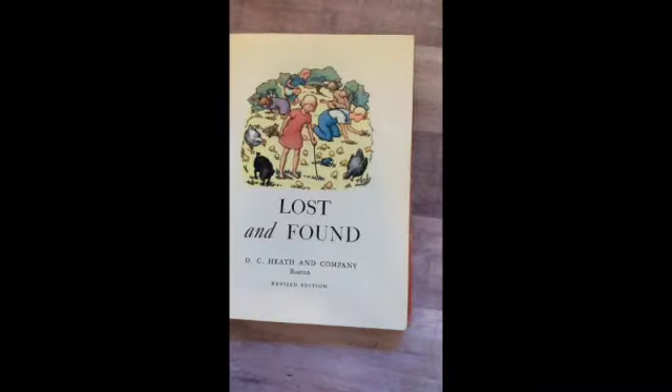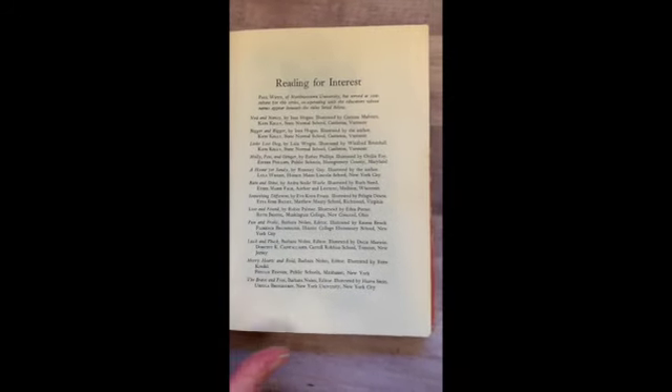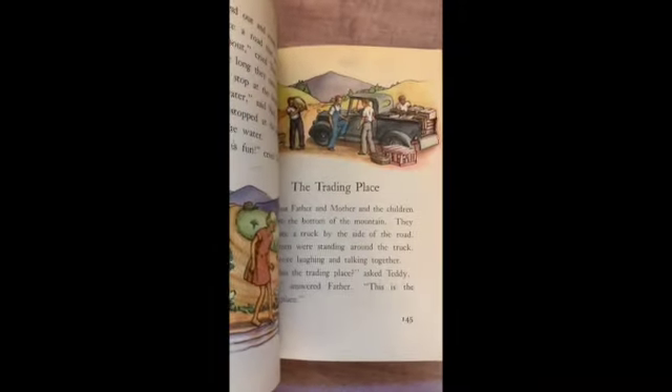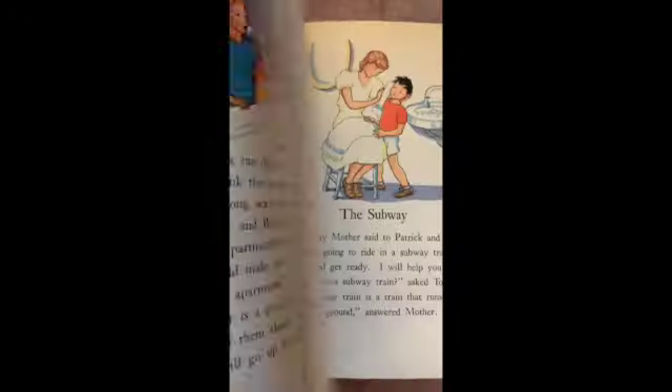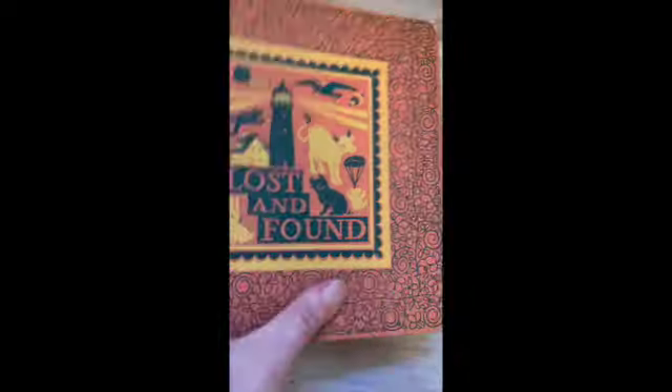Lost and Found — look at this pink coral kind of color, very pretty. This one is from 1947. This might be one of the sweetest illustrated ones that I have, and that's saying something because I have a lot. There's just something a little bit gentler about these illustrations — a little bit softer. Lovely.